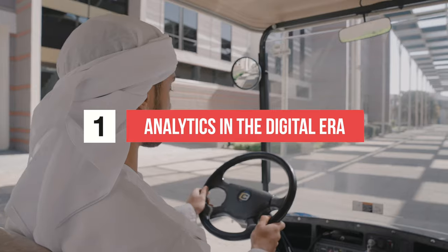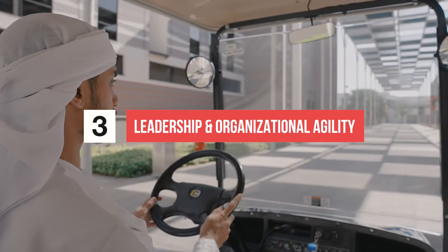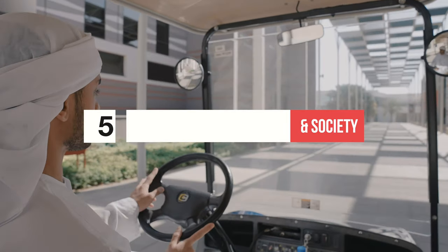The College has five interdisciplinary departments, including Analytics in the Digital Era, Accounting and Finance, Leadership and Organizational Agility, Innovation Technology and Entrepreneurship, and Innovation in Government and Society.